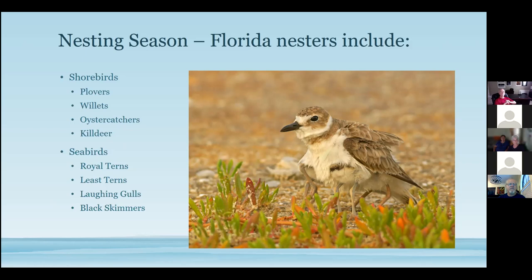Killdeer are plovers but don't really live on the shore — they prefer grassy, gravelly areas along coastal zones. Then there are terns, laughing gulls, and black skimmers, all visible at Huguenot. I like to go to the Florida Gulf Coast during nesting season. Little Estero Lagoon near Fort Myers has least terns, Wilson's plovers, and snowy plovers nesting consistently every year — a photo op you can plan a vacation around.